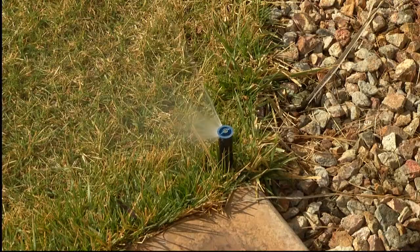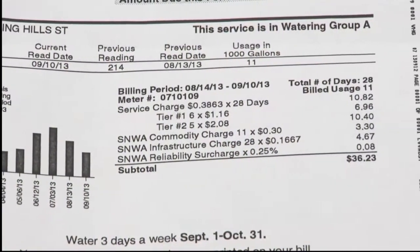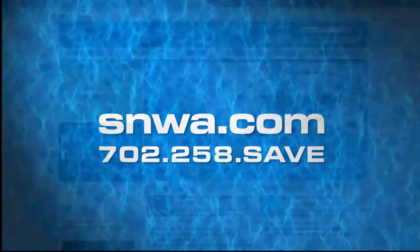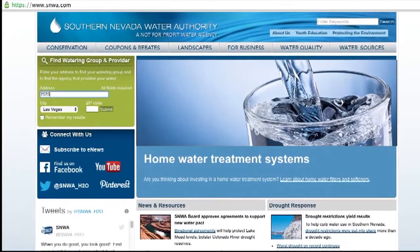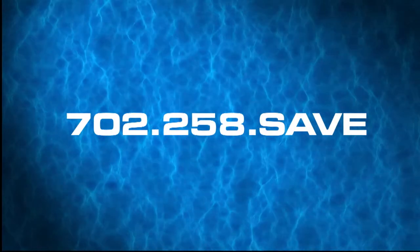All valley residents and businesses have specific assigned watering days. To find your one assigned winter watering day per week, check your monthly water bill. You also can visit snwa.com — simply type in your address to find your watering schedule. If you still need help, call 702-258-SAVE or your water provider.